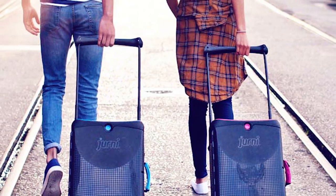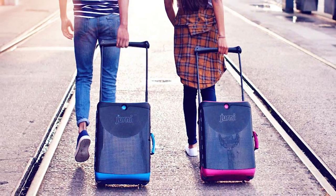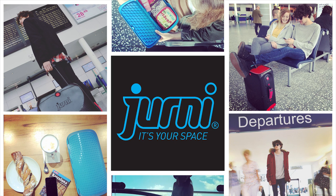By backing us on Indiegogo, you'll get one of the very first Journey suitcases to hit the market. You'll have also helped influence future product developments, and together we'll be able to make every journey a breeze. Journey — it's your space.